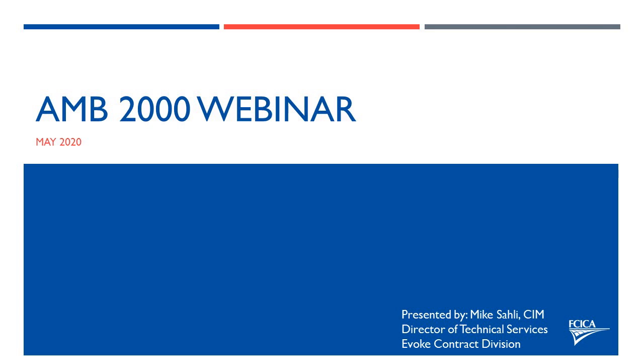Welcome to the FCICA product webinar series. We are pleased to have Mike Solley of Evoke with us today. Mike, the floor is all yours. Thank you, Kim.